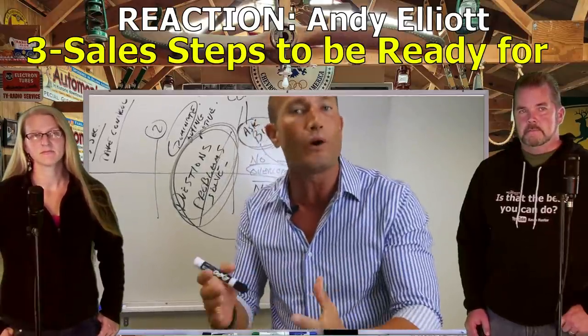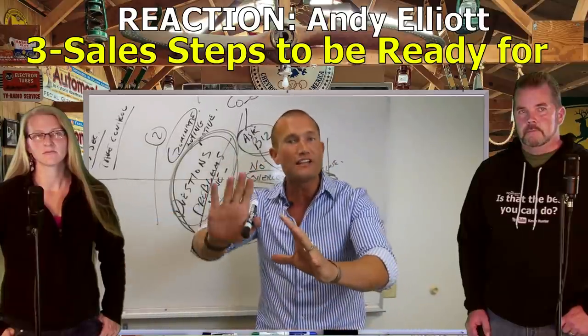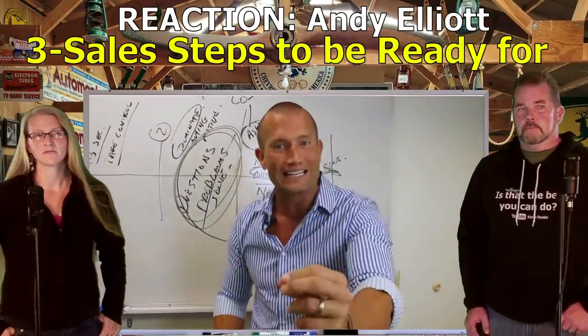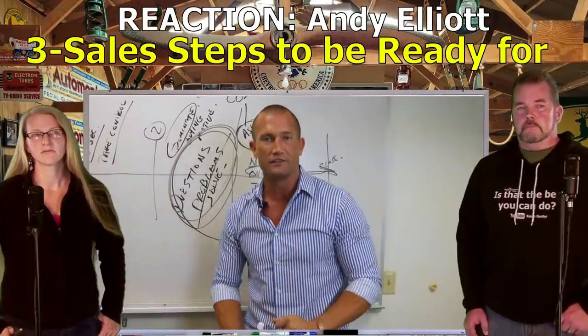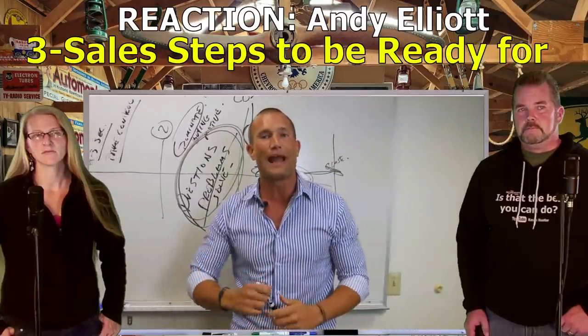Andy Elliott: Ask some questions about what they needed and circle back and sell everything they told me back to them within 30 seconds. The guy's like, 'I appreciate it' - I say, 'Hey, if I could get the deal right, would you be happy to take it home?' And they say, 'We appreciate it, we really need to think about it.'